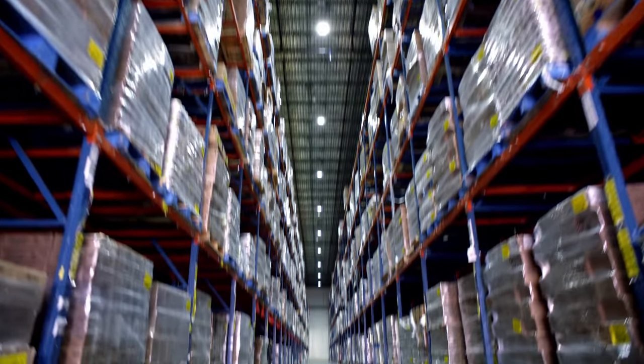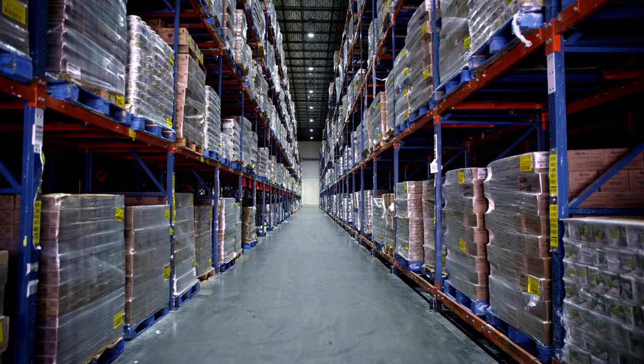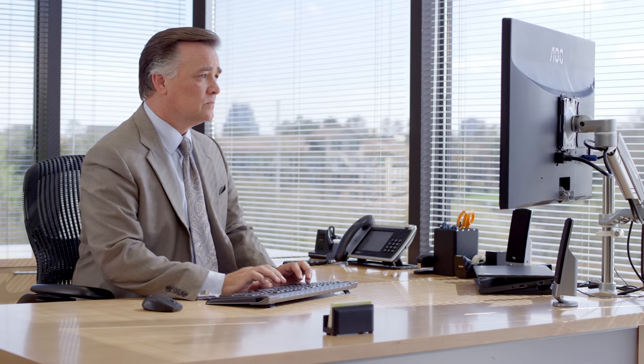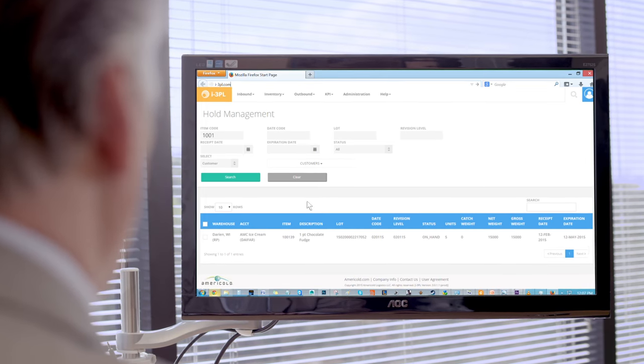With over 1 billion cubic feet of storage, AmeriCold is the global leader in temperature-controlled warehousing, transportation, and logistics for the food industry. Now, you can manage your supply chain better than ever with AmeriCold's updated i3PL platform.